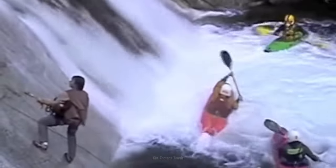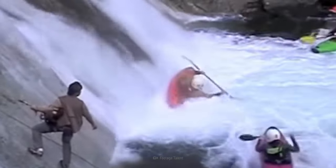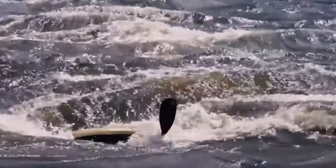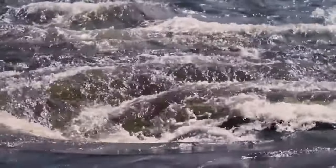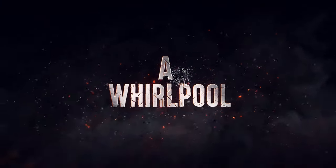The sound of water is relaxing, until you feel the water pulling you. Then you notice a whirlpool near you in the middle of the ocean. Suddenly, the deadly force has a hold of you, and there is no way to prevent it from sucking you in. Here's how to survive being sucked into a whirlpool.